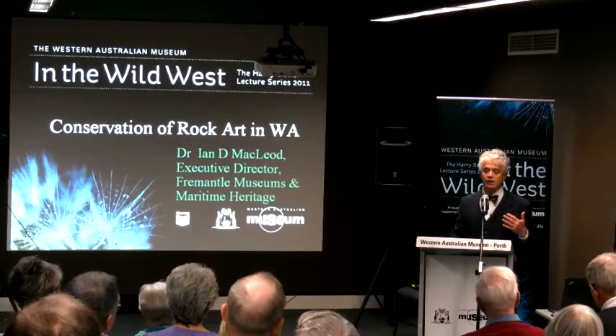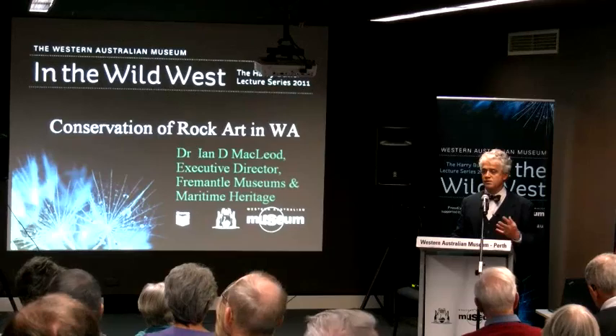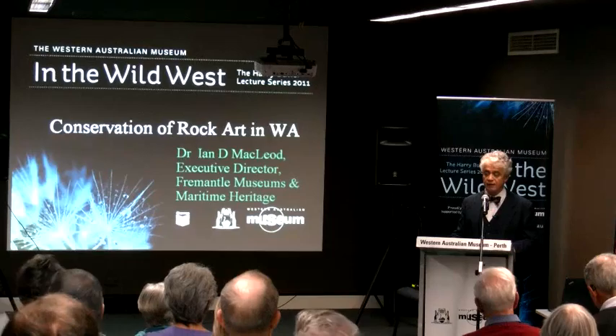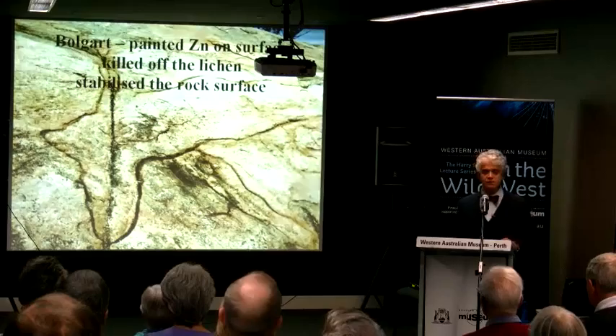What I want to do today is give you a quick run-through of some of the rock art sites, the different types of rock art around in WA, give you a feel for what some of the processes of deterioration are about, and how I as a chemist went around solving the problems.